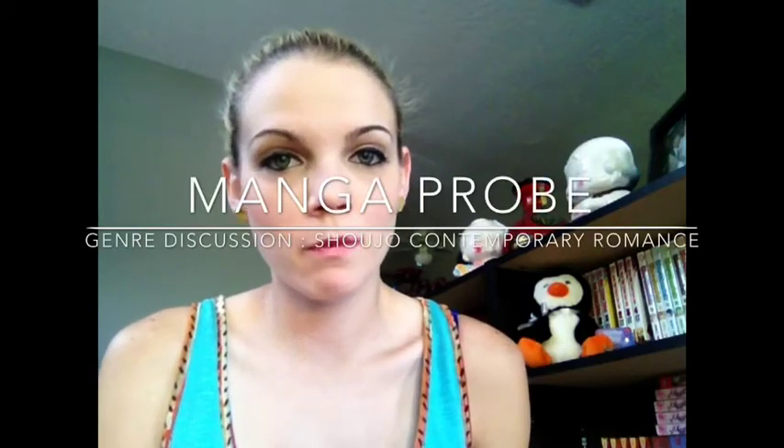Hey everybody, I'm back to doing another manga probe video. In today's video I will be doing a genre discussion, and for that genre I decided to go with contemporary romance. I'm not the biggest reader of contemporary romance when it comes to novels. I don't know why, but when it comes to manga I'm more prone to read romances.